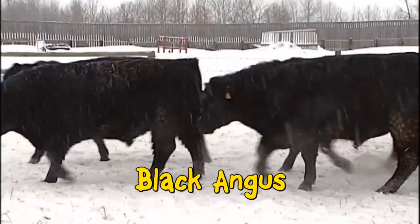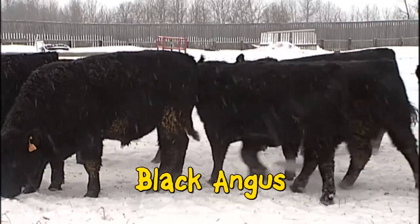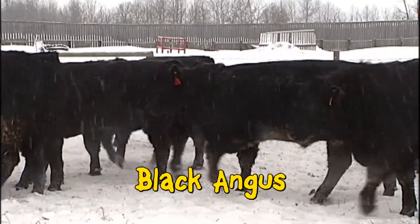Just like our Red Angus, our blacks are light at birth then really grow when it counts. Angus convenience — the black color and no darn trouble.